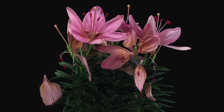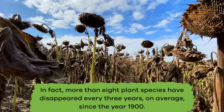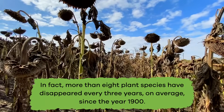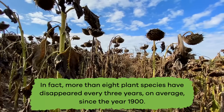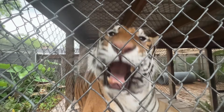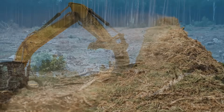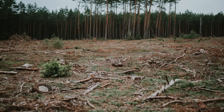Plants also face extinction and at a much faster rate than animals. In fact, more than eight plant species have disappeared every three years, on average, since the year 1900. That is a much faster extinction rate than that of animals. Human activities, like cutting down forests or deforestation, contribute to these plants dying out.